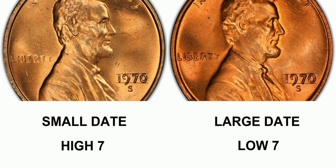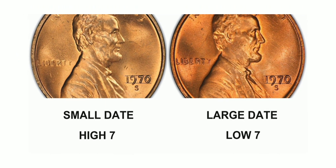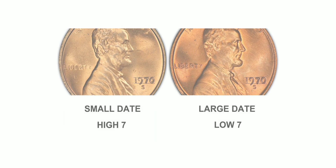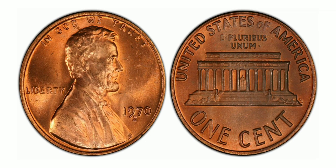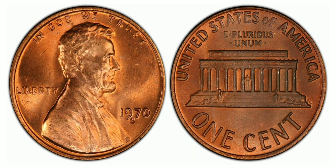This color is a result of the coin's copper content, which tends to oxidize and develop a reddish-brown patina over time. The auction record for this coin is an impressive $9,500 for a coin graded Mint State 65 Red-Brown.